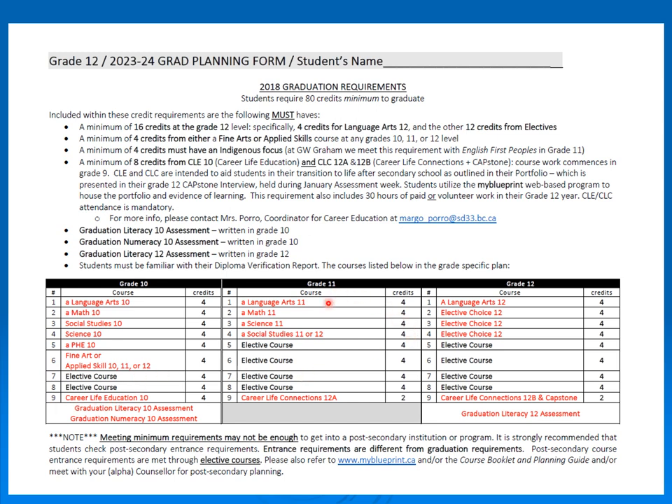In grade 11, students must complete English 11, Math 11, Science 11, and Social Studies 11 or 12 — they can put Social Studies off to grade 12 if they wish. Then they have four elective courses and Career Ed. In grade 12, English 12 and Career Ed are the only required grade 12 courses, but students also need at least three grade 12 electives, one of which must be a social studies course. The requirements are all shown in red and represent the minimum requirements for graduation.